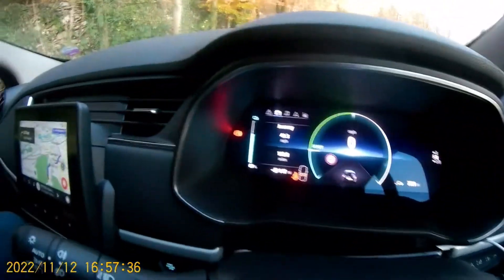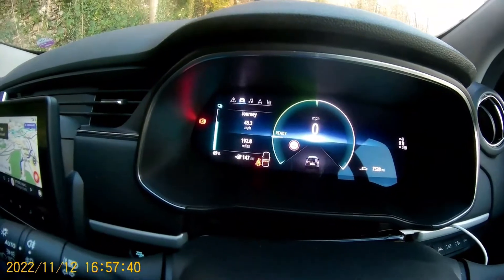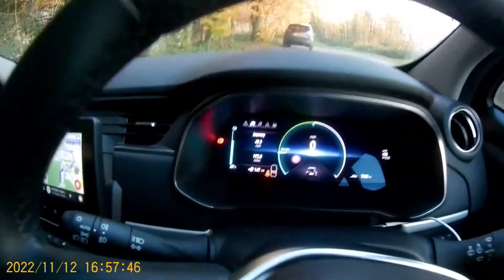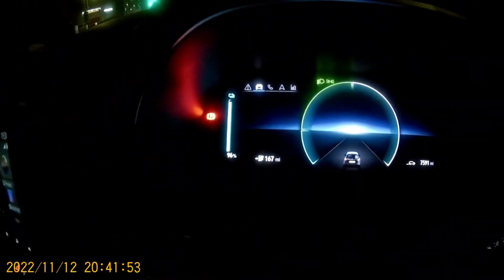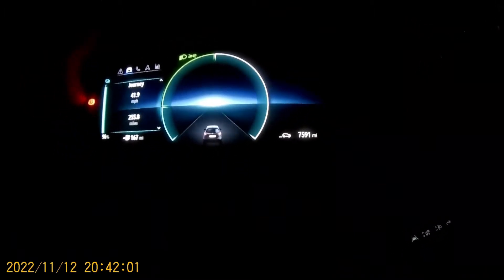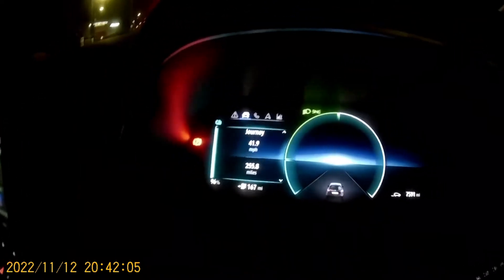Leaving at 69%, 149 miles, 40-odd miles to Accrington. Let's see how we get on. 96%, 167 miles after a charge in Accrington Stanley for the Burnley Golf tomorrow. 7,591 miles, and we've done 3.9kW and 255 miles.